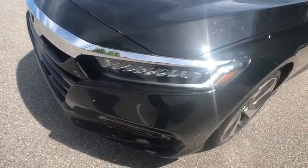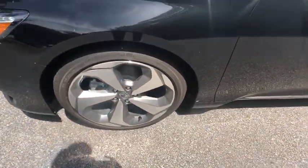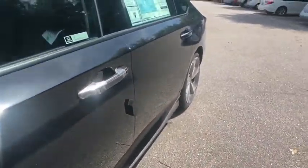Fog lights, heated front seats, compass, power windows, trip computer, security system, rear window defroster, tachometer, panic alarm.